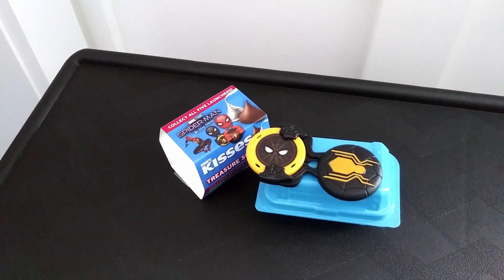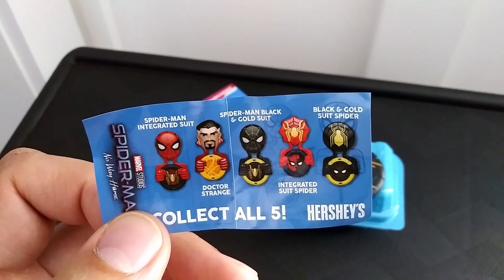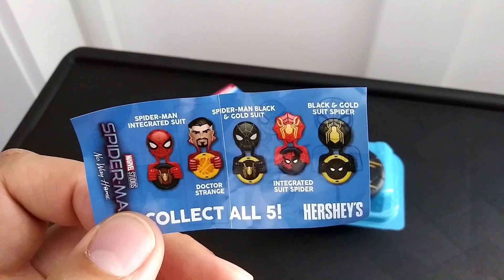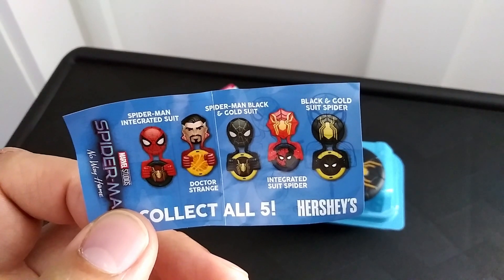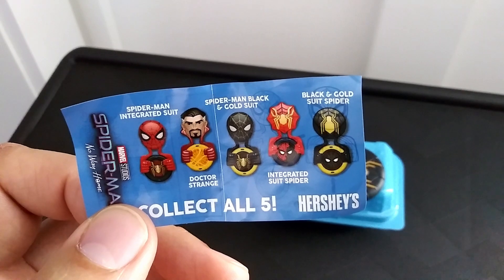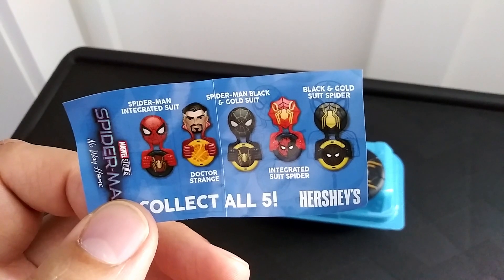We've got a spoiler alert coming at you — if you want to go out and get your own Spider-Man No Way Home Kiss Treasure Surprise, now's the time to click the timestamp down below to skip past the spoiler. All right, we're gonna take a look at the other three launchers we didn't see on the cover. Looks like we got a Spider-Man integrated suit, a Doctor Strange, a Spider-Man black and gold suit — that one would have been cool, that's the one I really wanted — but you can't always get what you want. And then we got an integrated suit Spider-Man and a black and gold suit Spider-Man.